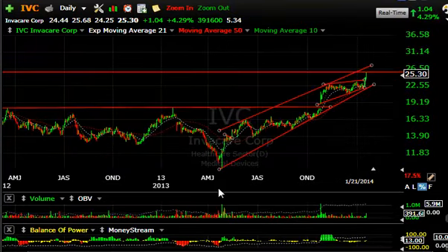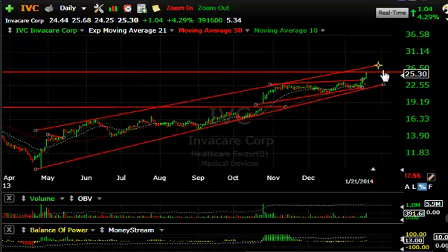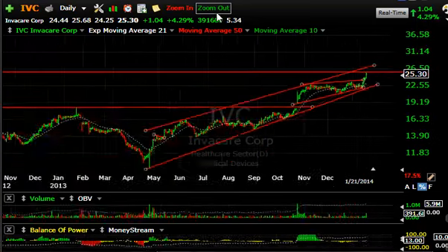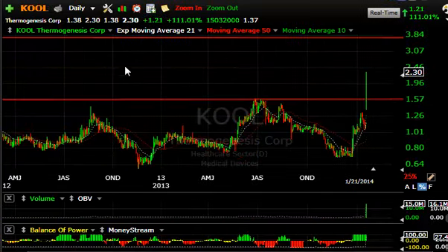IVC is another one of our swing trades doing well. I wanted to show the wave one-two-three-four-five count underway. This could take us to at least the $26.50 to $27 range, and we'll see if we get a follow-through tomorrow — may get more than that.